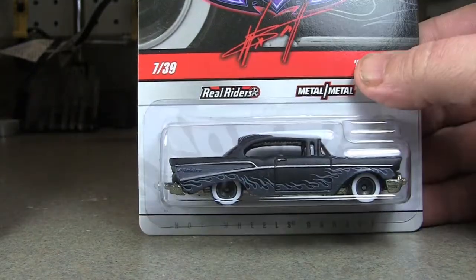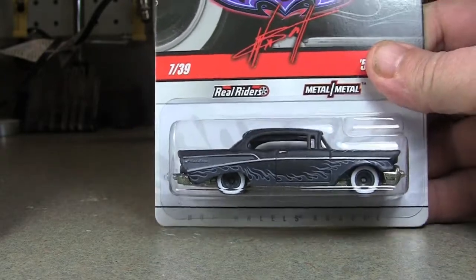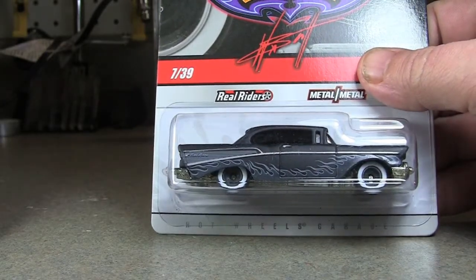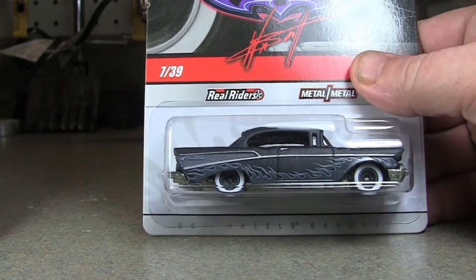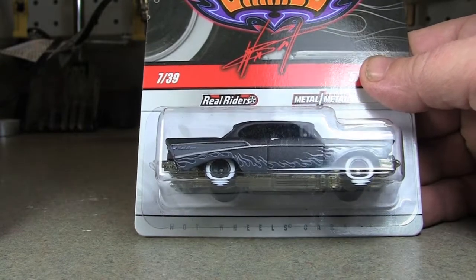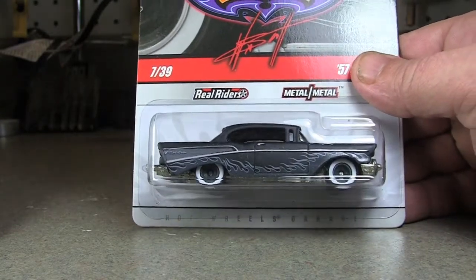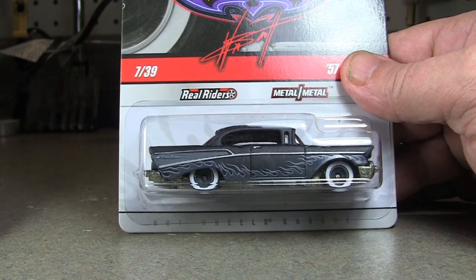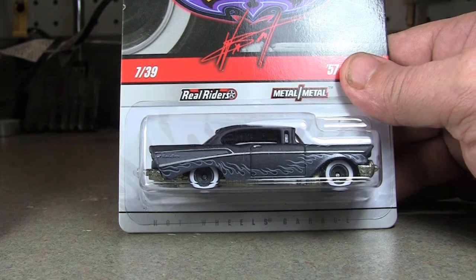I wanted to get this one. I didn't really necessarily care for the flames, but I like the black matte finish with the white wall tires. I just got it — I think I got it for $3 on eBay. I got this combined with nine other cars from one seller.